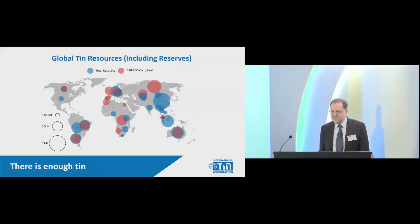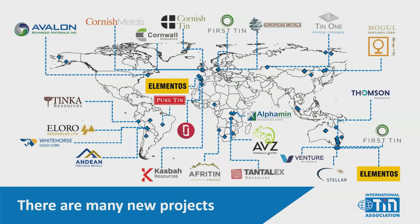The main message here is that there is enough tin. There's plenty of tin in the ground. In terms of compliant resources we can keep going for 50 years; from a geological point of view, 600 years. There are plenty of projects in the pipeline — about 200 altogether. So the tin is there, and there are plenty of new projects. But there's not much time.